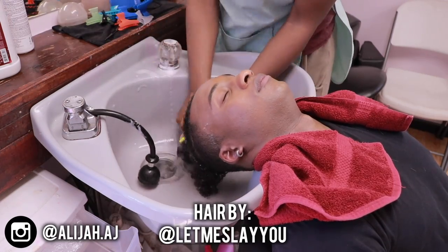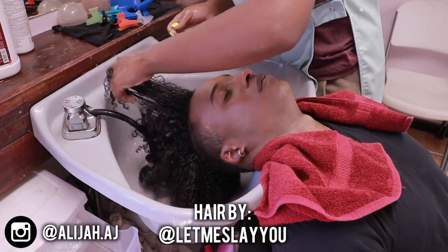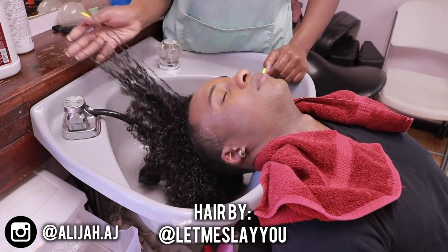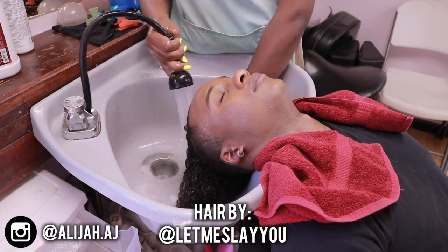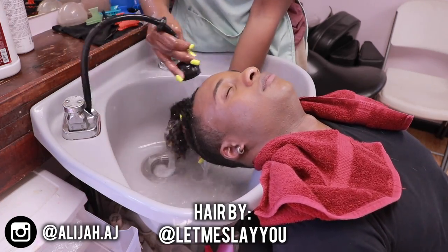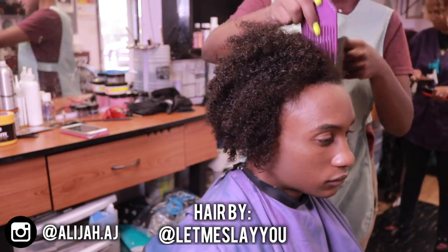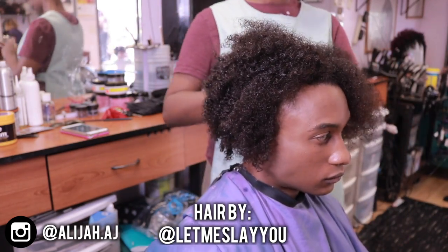I'm probably not gonna talk that much in this video, to be honest, because I'm not the one doing my hair right now — she is. So for the most part I'm just gonna sit here and you guys can watch the process. Right here after my hair is all washed, what we're gonna do is detangle it a little bit and then blow it out with a blow dryer.